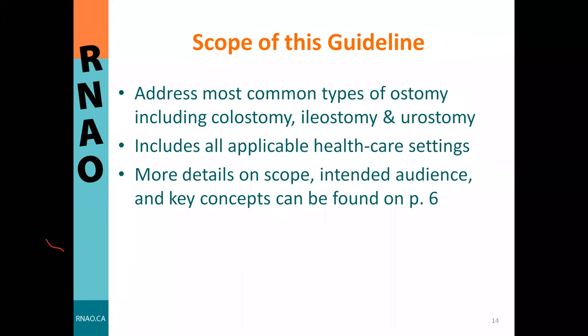In terms of scope, the guideline addresses the most common types of ostomy including colostomy, ileostomy, and urostomy—similar to the first edition. It is applicable across all healthcare settings along the continuum of care, including acute care, rehabilitation, community, and primary care.